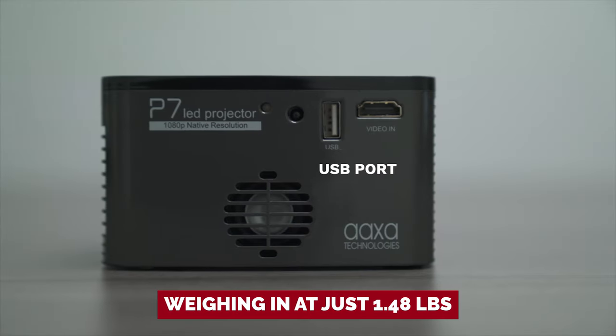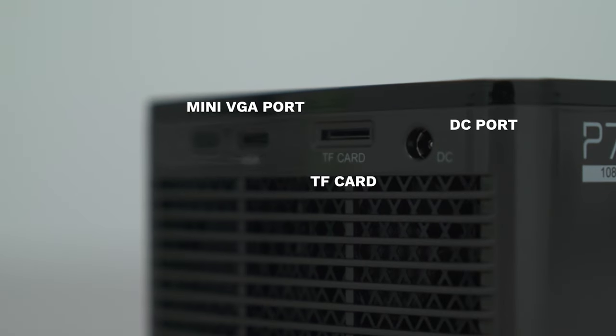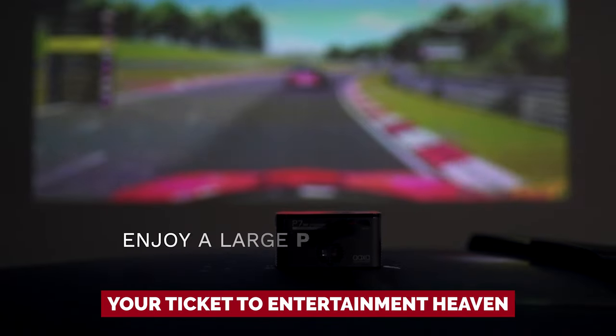But wait, there's more. Weighing in at just 1.48 pounds, this little marvel is as portable as it gets — it's like having a movie theater in your pocket. Whether you're impressing clients with killer presentations on the go or having a cozy movie night under the stars, this mini projector is your ticket to entertainment heaven.